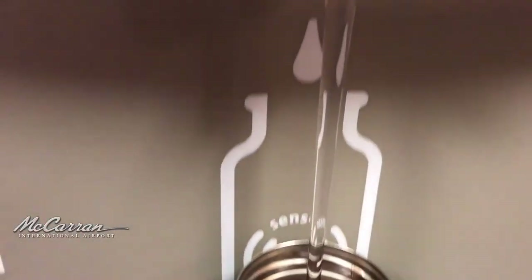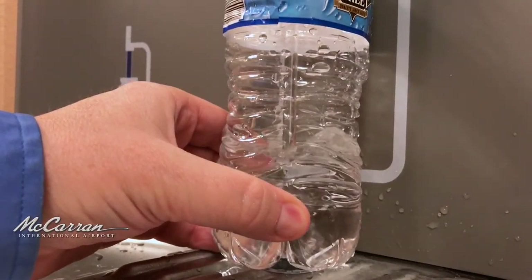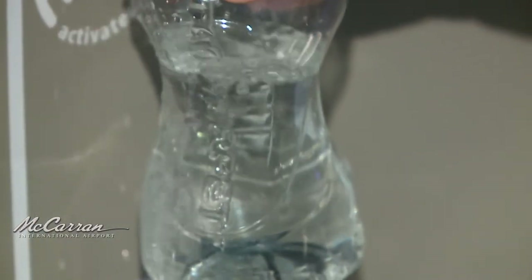The airport embraces its role in social responsibility and strives to be sustainable. By offering an alternative to single-use water bottles, McCarran helps cut down on plastic waste in the environment. Water bottle filling stations are a definite benefit to our passengers — they provide a fast and efficient way for them to fill up an empty bottle of water that they take through security before they get on a flight.